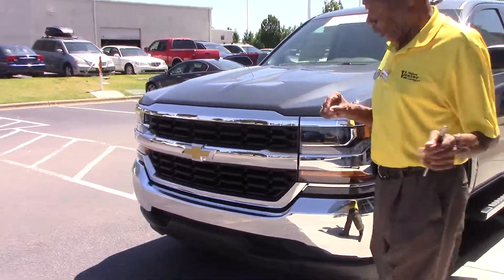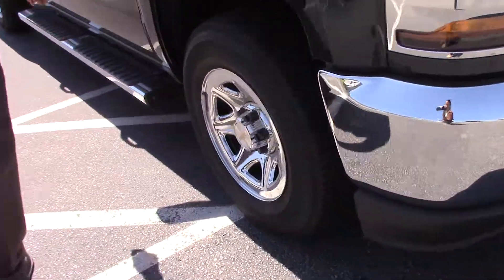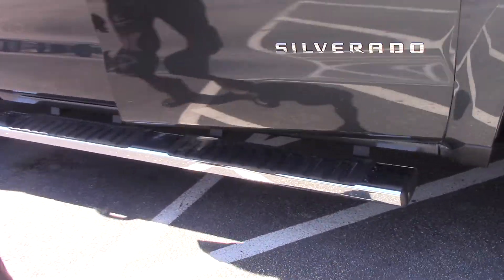Rolling with gorgeous chrome wheels, chrome bumper, chrome wheels — all stepped out and looking great.